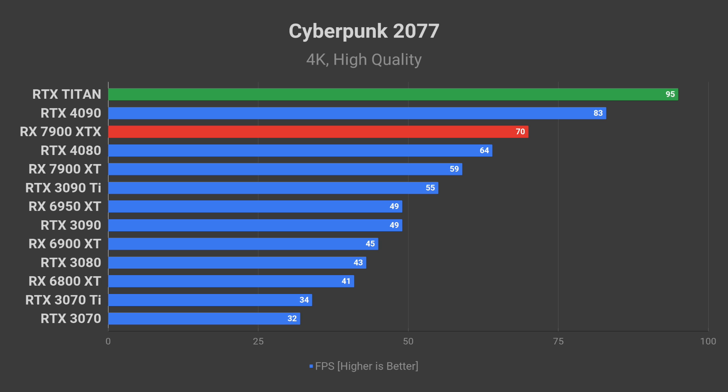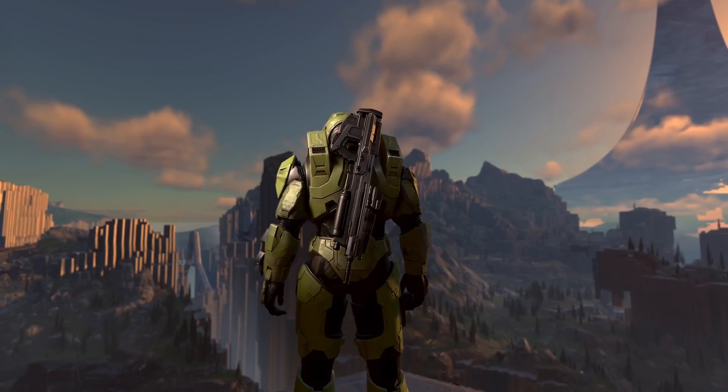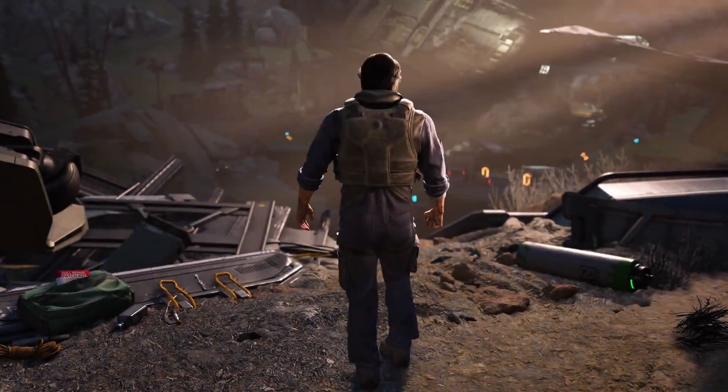Titan may achieve 95 FPS average in Cyberpunk 2077 at 4K resolution with graphics on high-quality preset. Easier-to-run AAA games like Halo Infinite would be running at above 144 FPS average, which means you would be able to enjoy these kinds of titles on a 4K 144Hz screen, utilizing its high refresh rate capabilities to the max.